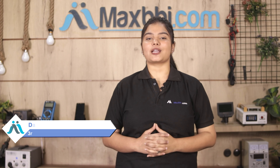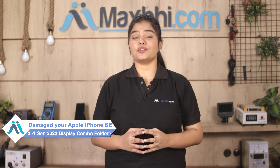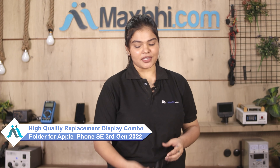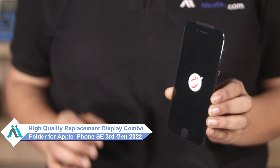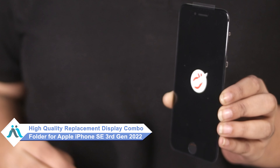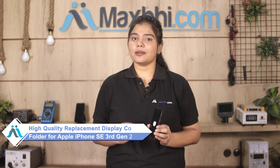Hi friends, this is Lucky from MaxBee.com. Have you damaged the Apple iPhone SE 3rd generation 2022 display combo folder? Due to the high repair cost of your smartphone, don't worry. You can now buy a high quality replacement display combo folder for your original Apple iPhone SE 3rd generation 2022 at a very affordable price from MaxBee.com and can fix your phone yourself at home or get it repaired by any professional very easily.